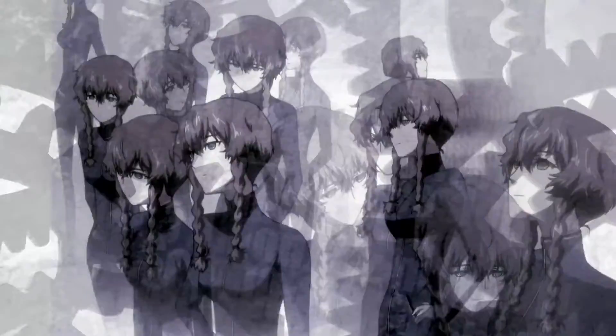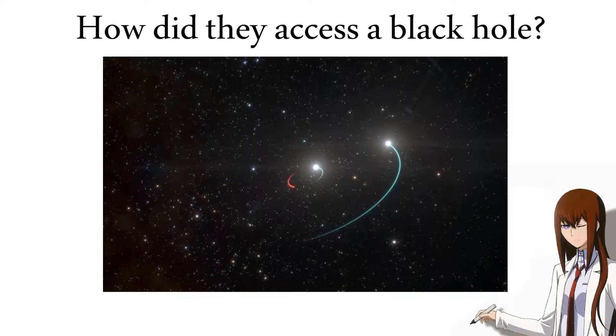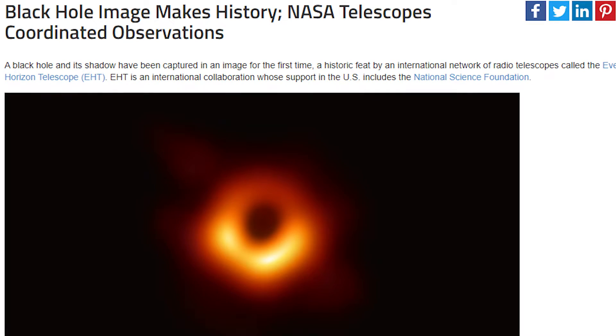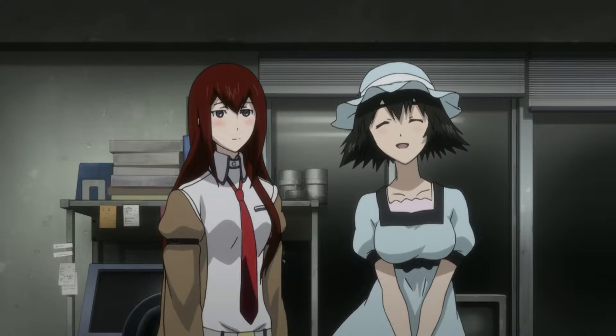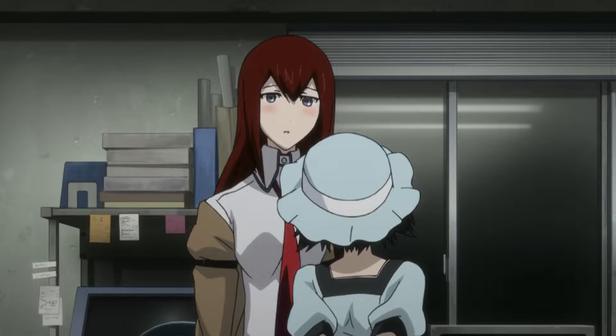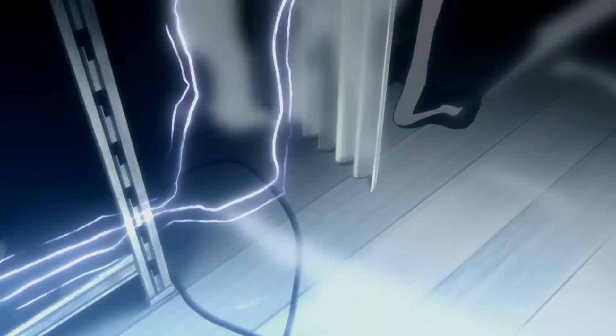Once you understand that Steins;Gate uses black hole theory to explain its time travel devices, your next question is probably how did they get access to a black hole? After all, the closest known black hole to us is still 3000 light years away, and we've never even had a real photo of a black hole until about a year ago. The answer is pretty simple: the devices they use in the show make a black hole before using it. Every time the future gadget lab uses the phone wave, they create a mini black hole right there in Akihabara.